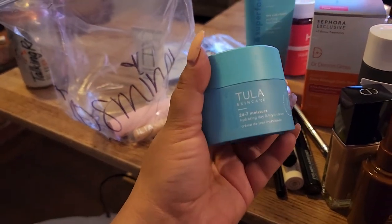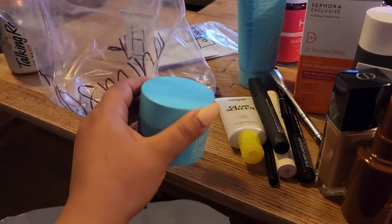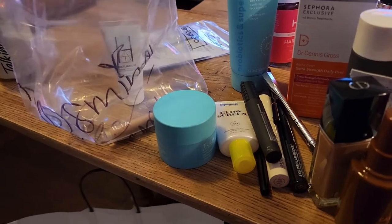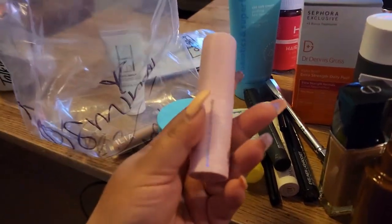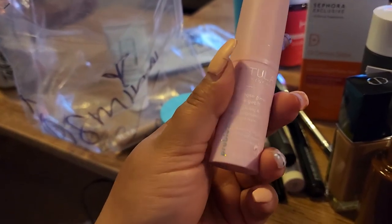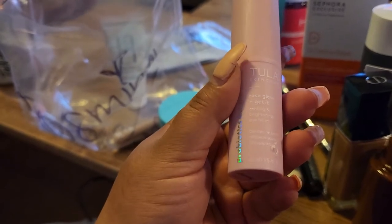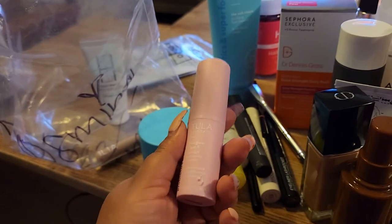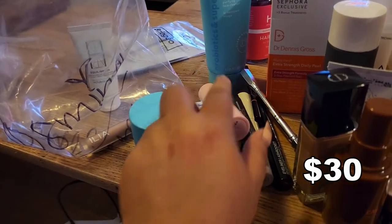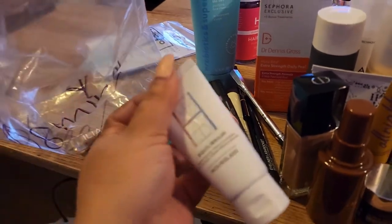There's also the Tula 24/7 Moisture Hydrating Day and Night Cream — another moisturizer, I love it. And then something interesting: the Tula Rose Glow and Get It Cooling and Brightening Eye Balm with probiotics and superfood. I already have their blue eye balm which I really love, so I'm curious to compare the two.